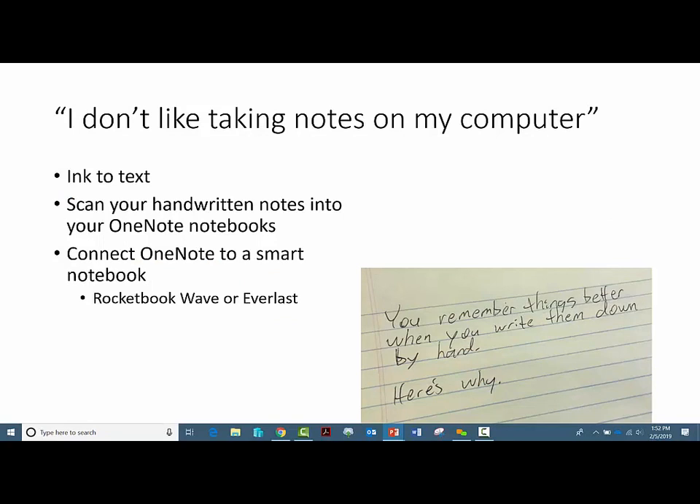The biggest hang-up for a lot of people when they start to think about using OneNote is that they don't like taking notes on their computer — they like handwriting. There was a 2014 Association of Psychological Science study that reported that students who physically took notes received a memory boost, particularly when compared to those who took notes via a laptop. So it's a comfort issue. One great alternative — a compromise — so that you can have the perks of digitized notes but still keep taking notes by hand, is a smart notebook.